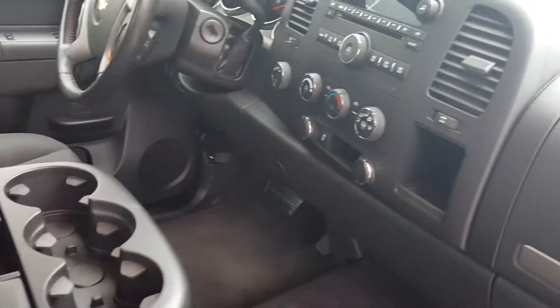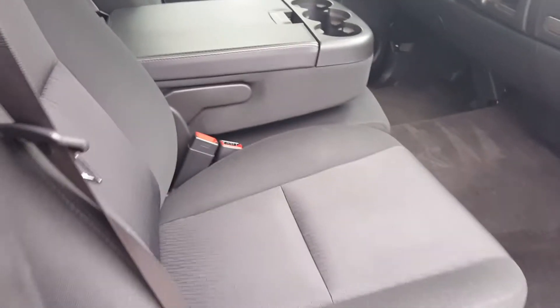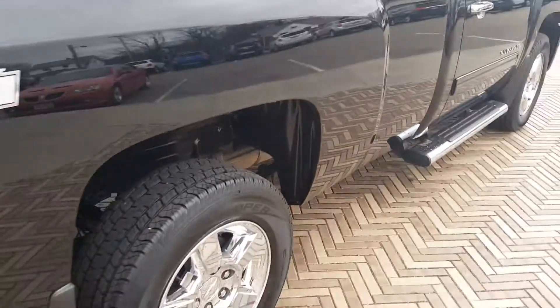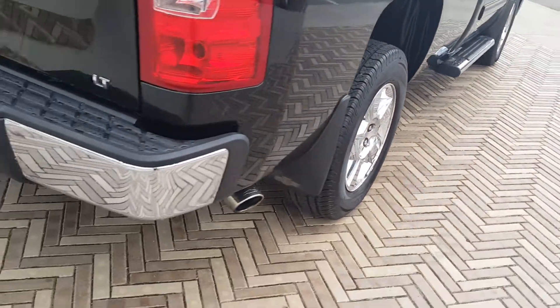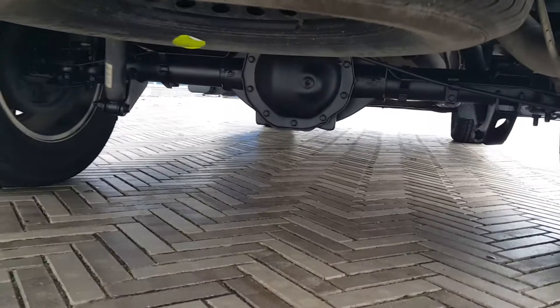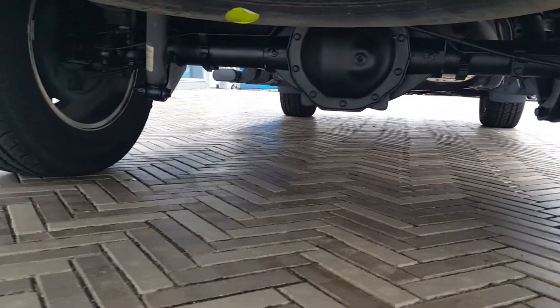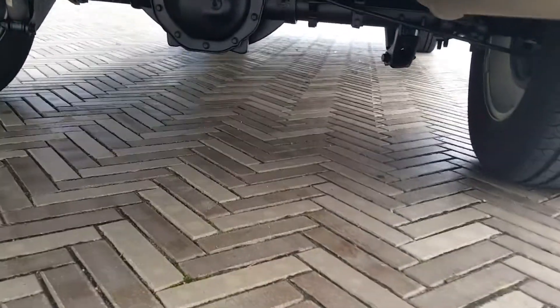It's got Bluetooth too. It's got side airbags. This one also has the snow plow prep package on it, which is pretty rare for a 1500. Extremely clean. It actually was undercoated also underneath, so underneath of the vehicle looks really, really good. They did spend the extra money to have it undercoated, so underneath of it looks pretty much brand new.